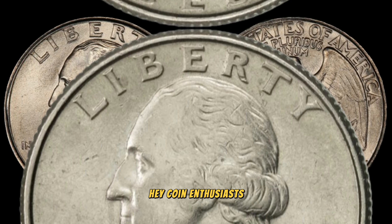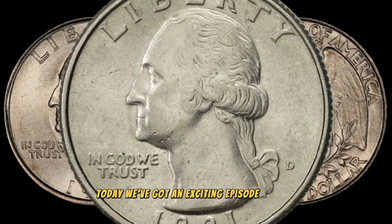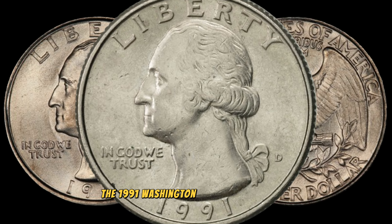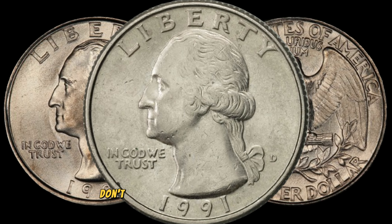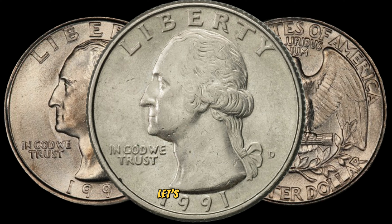Hey, coin enthusiasts! Welcome back to AF Coins World. Today we've got an exciting episode as we delve into the world of numismatics. We'll be exploring the 1991 Washington quarter dollar coin and discovering if it's hiding a secret fortune. Don't forget to hit that subscribe button and ring the bell to stay updated on all things coins and collectibles. Let's get started.